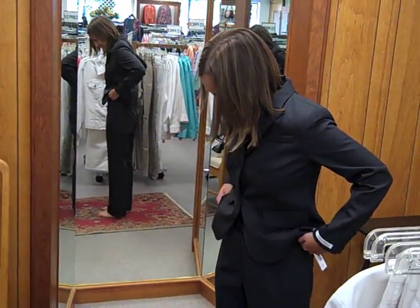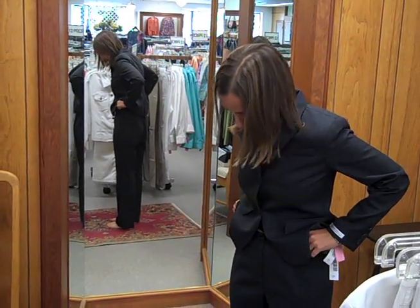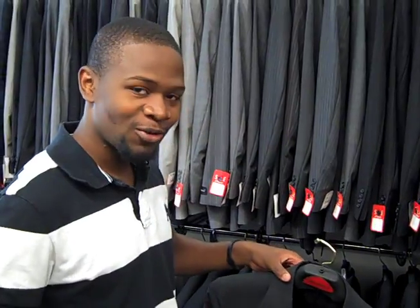I feel like the pants go really high up on me. It's probably the cut. They kind of feel like an older person style. Is it at your waist or at your hip? I'm so used to cotton on my skin, but we're upgrading. One of the styles we're going to be going with is light charcoal.